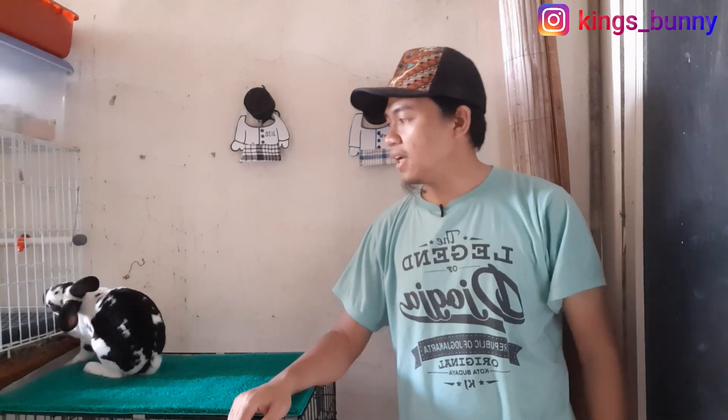Jadi teman-teman, Kings Bunny di sini ditemani oleh si Oreo. Kemarin Kings Bunny cek setelah ngasih makan, kok kakinya begini. Biasanya kakinya gini, tapi pas dilihat kaki belakangnya begini. Ternyata dia itu sorhok. Tau kan sorhok? Sorhok itu kakinya bocel-bocel, kakinya infeksi, jadi bulu kakinya gak ada. Mau tau kenapa dia bisa sorhok dan bagaimana cara Kings Bunny mengobatinya? Alhamdulillah sekarang si Oreo sudah membaik dengan pengobatan ala Kings Bunny.